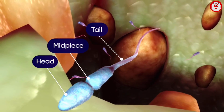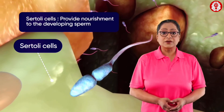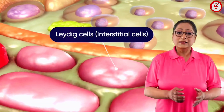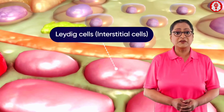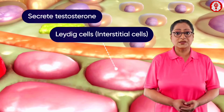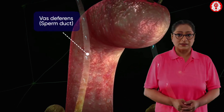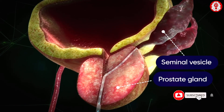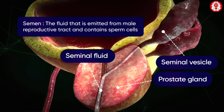Each sperm has a head and a tail. Sertoli cells are known as nurse cells as they provide nourishment to the developing sperms. Leydig cells, or interstitial cells, are found adjacent to the seminiferous tubules and secrete the male hormone testosterone. The sperms then move to the vas deferens or sperm duct. The seminal vesicles and prostate gland produce a fluid called seminal fluid, which mixes with the sperm to form semen.